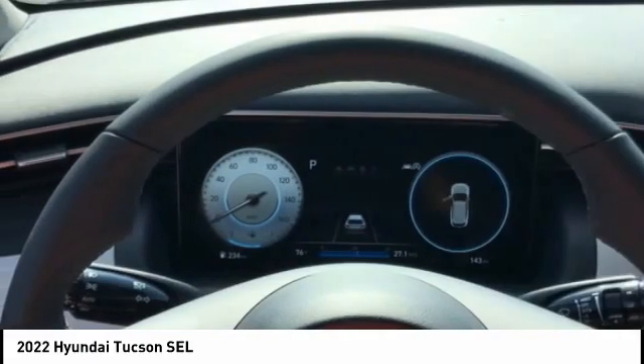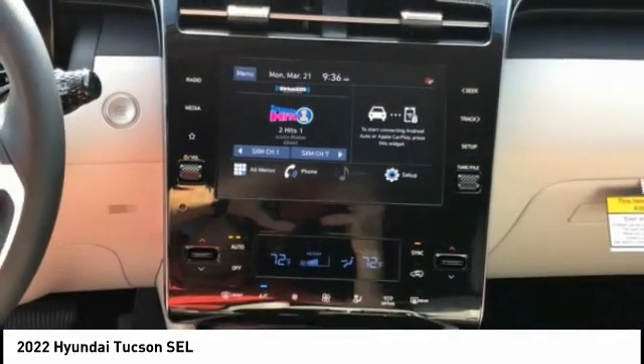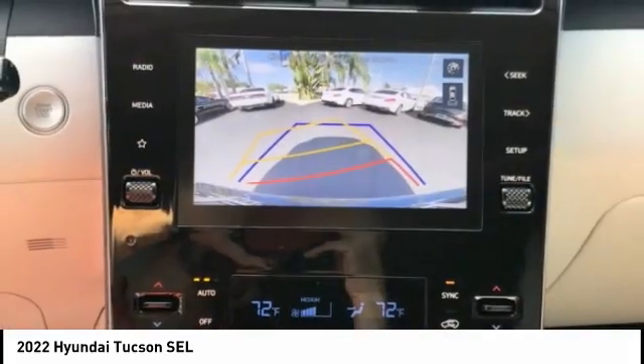Power brakes, braking assist, rear view camera, driver attention alert system, audio radio, touchscreen display.